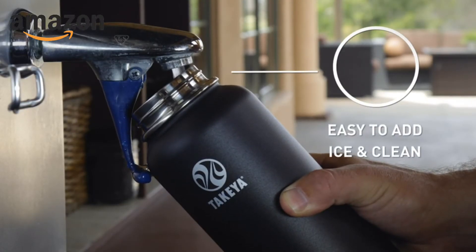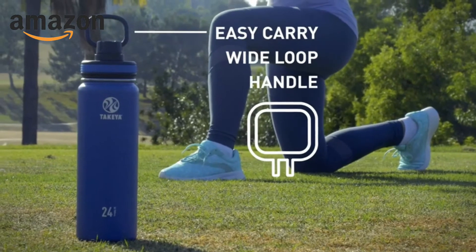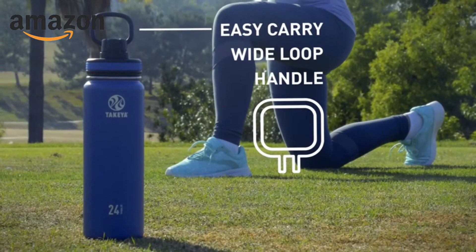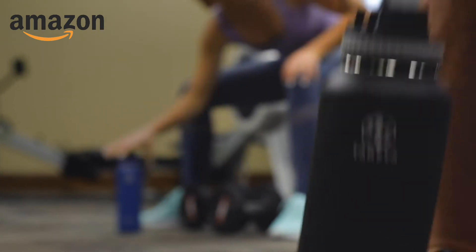All Takea bottles feature our unique wide mouth top, which makes it easy to add ice and simple to clean. Takea also features a special wide-loop handle designed for easy pickup as you carry your bottle around town or during your workout.